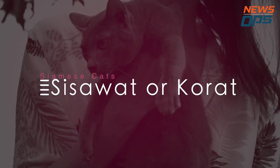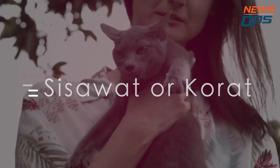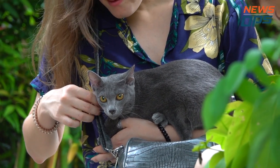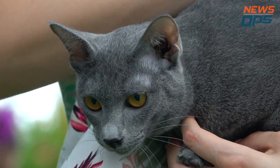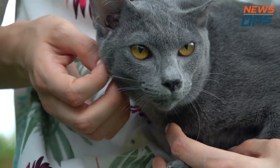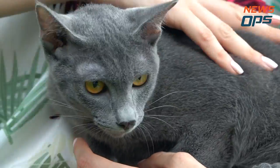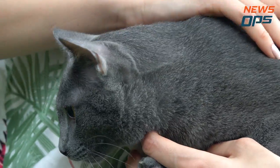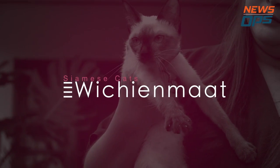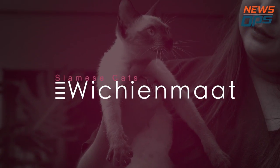Si Sawat, in its literal meaning, is the color of money. Well known for its silvery grey coat, the Korat has either green or golden eyes. Most Thais regard this breed of Siamese to be a symbol of prosperity, and as such, it is often given as a gift to newlyweds.